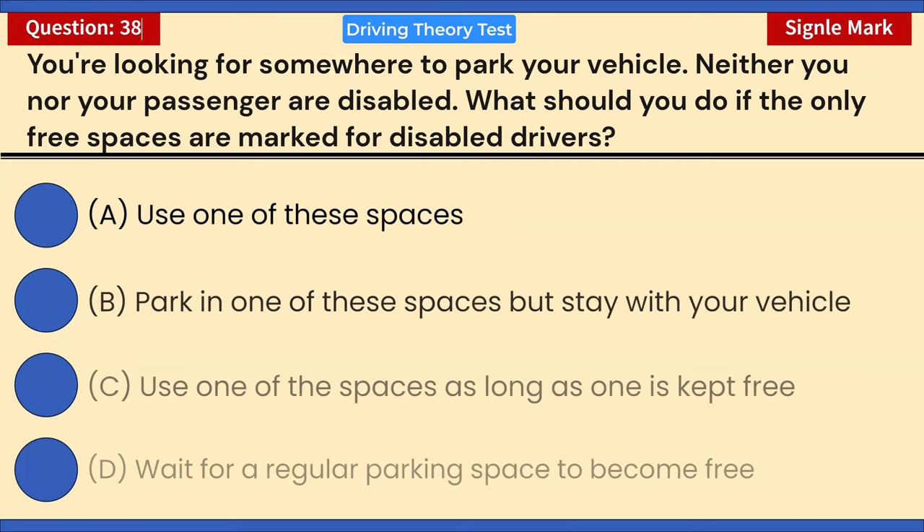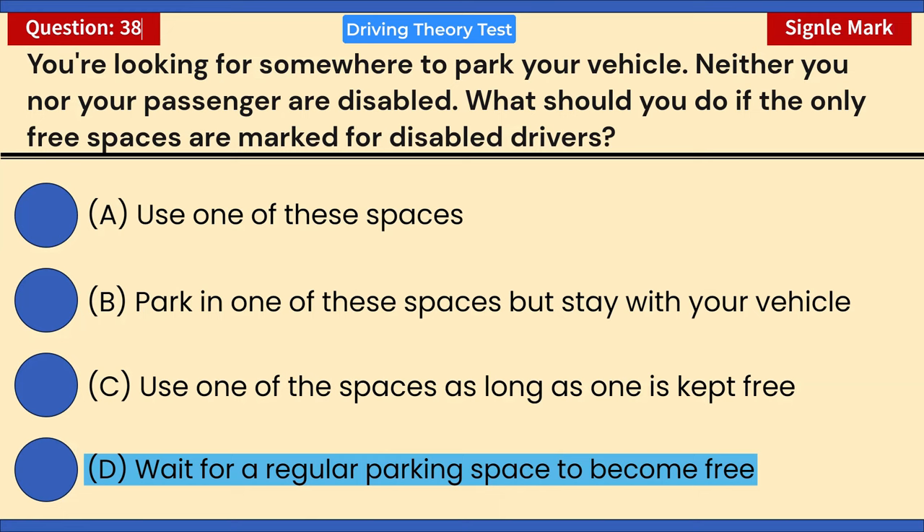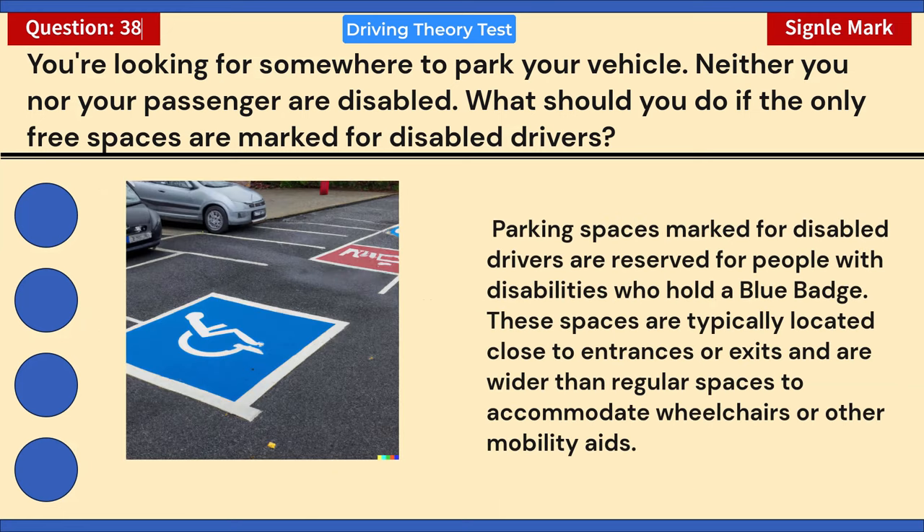You're looking for somewhere to park your vehicle. Neither you nor your passenger are disabled. What should you do if the only free spaces are marked for disabled drivers? A) Use one of these spaces. B) Park in one but stay with your vehicle. C) Use one as long as one is kept free. D) Wait for a regular parking space to become free. Correct answer: D — wait for a regular parking space. Disabled parking spaces are reserved for people with a blue badge and are wider to accommodate wheelchairs or mobility aids.